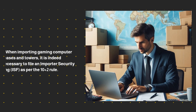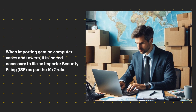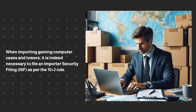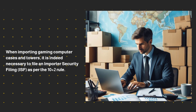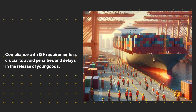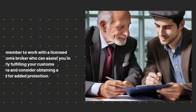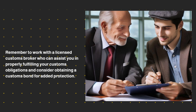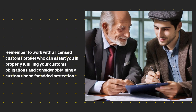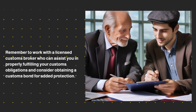When importing gaming computer cases and towers, it is necessary to file an Importer Security Filing, ISF, as per the 10 plus 2 rule. Compliance with ISF requirements is crucial to avoid penalties and delays in the release of your goods. Remember to work with a licensed customs broker who can assist you in properly fulfilling your customs obligations, and consider obtaining a customs bond for added protection.